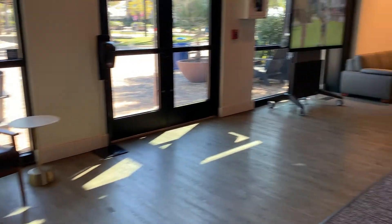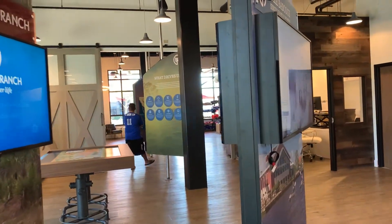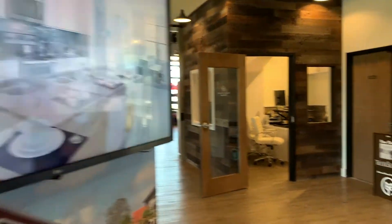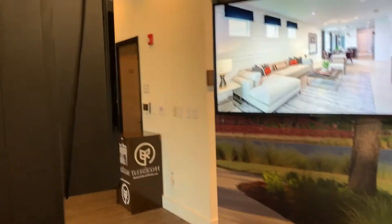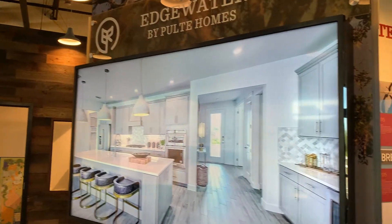Further on into the Discovery Center, you can see different screens that show off each of the neighborhoods with each of the builders in that neighborhood. Right now, we have about seven different builders, and we have numerous neighborhoods that they are located in.